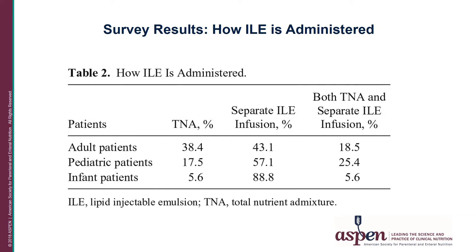In the pediatric population, 57% of respondents used a separate ILE infusion, with 25% using both the TNA and a separate ILE. In the infant population, almost 90% reported using a separate ILE infusion.